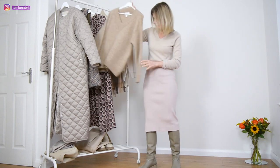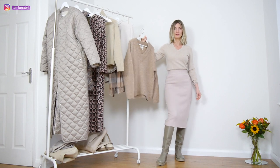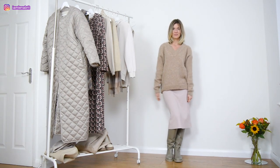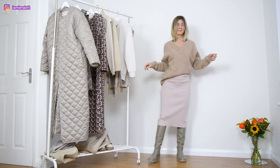I'd love to show you how this skinny fit skirt looks with an oversized jumper. Here it is — it looks more relaxed and I feel myself more relaxed.